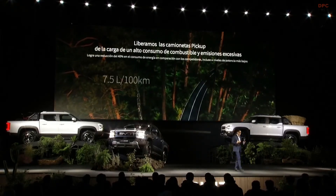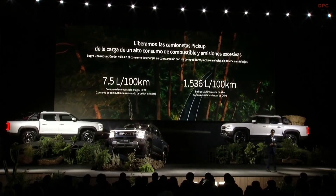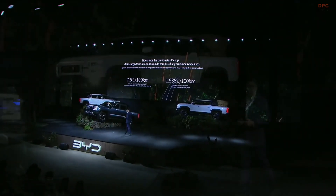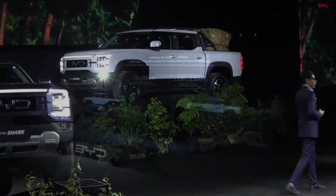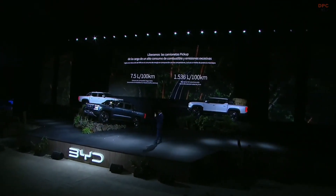The BYD Shark does everything for you — that's part of the advantages of this type of vehicle. The savings on fuel: we have a consumption of 7.5 liters for every 100 kilometers. We've never seen that before in this type of vehicle. With so much power and the capability we have for load and tow, we have a consumption that is super efficient.